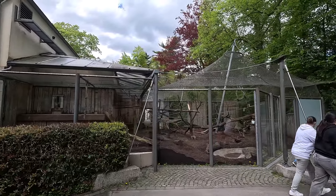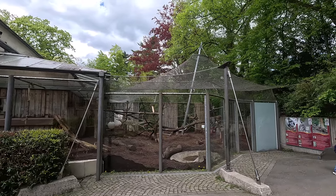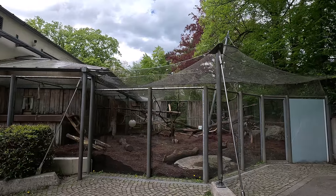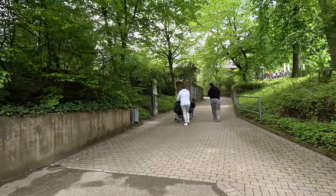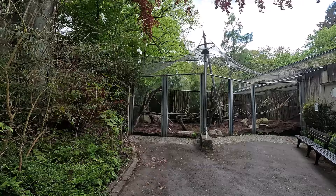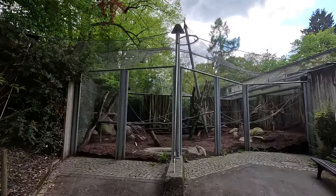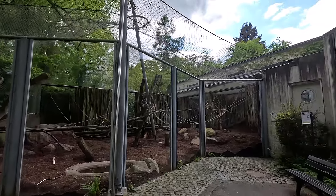Going outside, there is an outdoor enclosure — not as fancy as some of the others, but not the worst of the four drill enclosures we've seen. There's also a second holding area on the other side, very similar to the first but separate, so they can separate the drill if need be. Pretty neat overall.